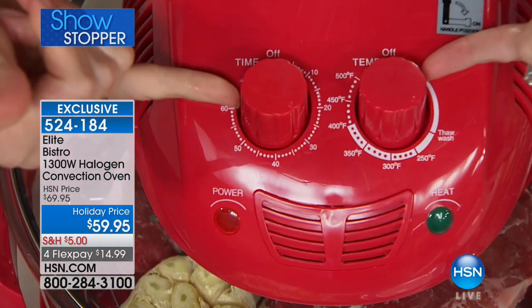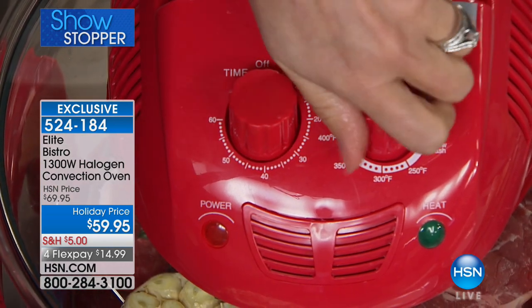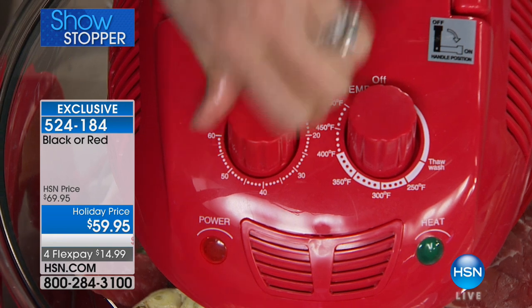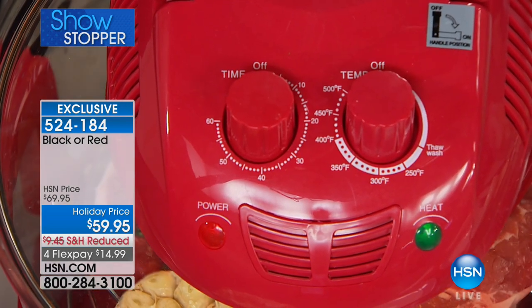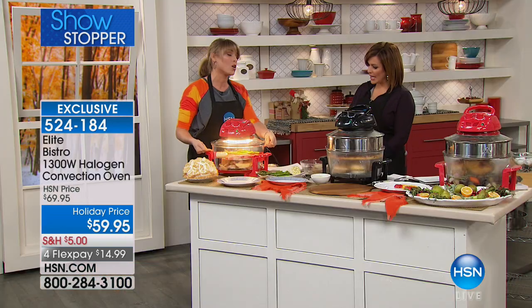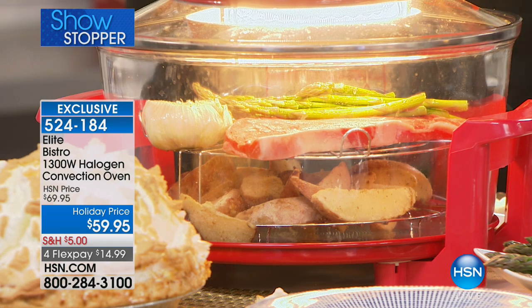If you can work an oven, you can work this oven — all it is is time and temp. I'm going to pop this up to 425 degrees and go about 10 minutes. Once you shut that handle it instantly activates the halogen light, and within a minute the interior will be up to 400 degrees.